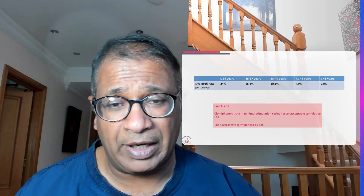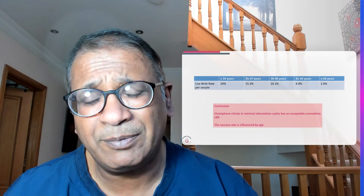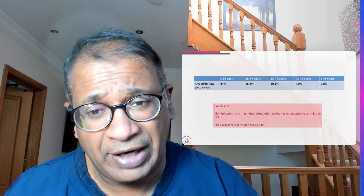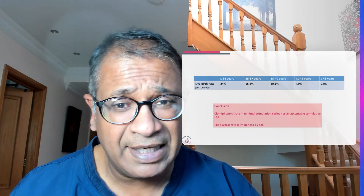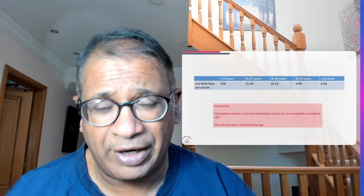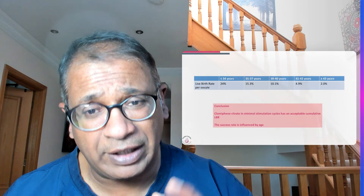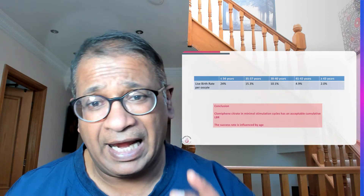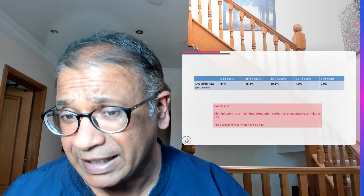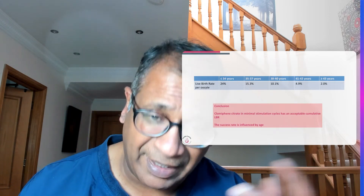Why is this paper very important? First, clomiphene is cheap. In some cases high doses of gonadotropins give you only one or two eggs — there is little point spending a lot of money adding gonadotropins when clomiphene on its own is likely to elicit the same response with the same safety. As long as you inform patients of a 10 to 15 percent risk of not retrieving any eggs, especially in poor responders, this protocol may be very useful. Thank you.